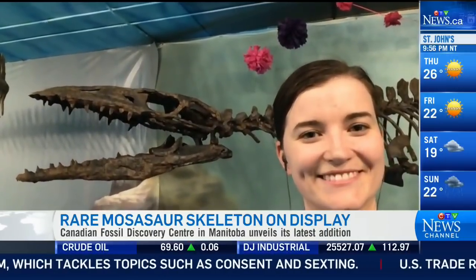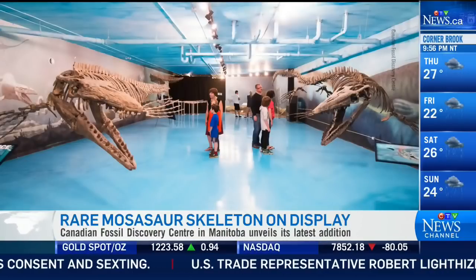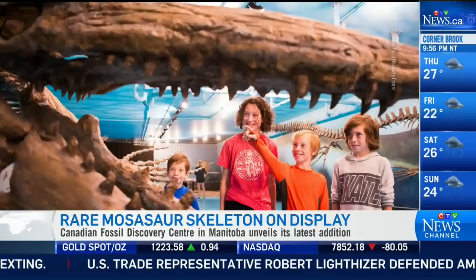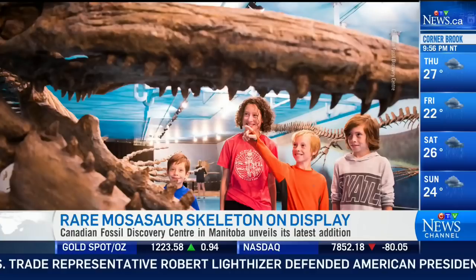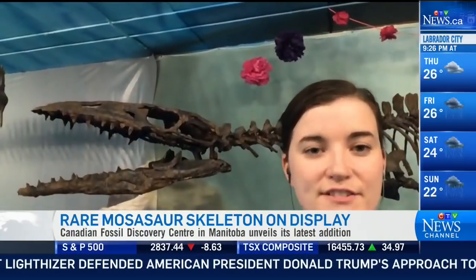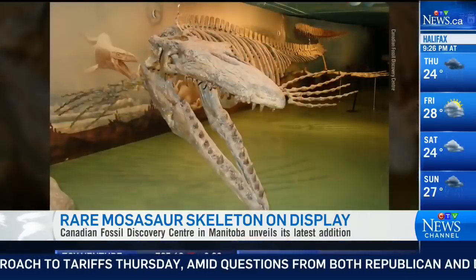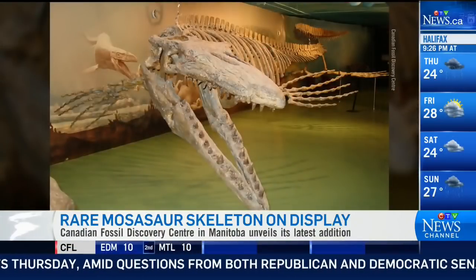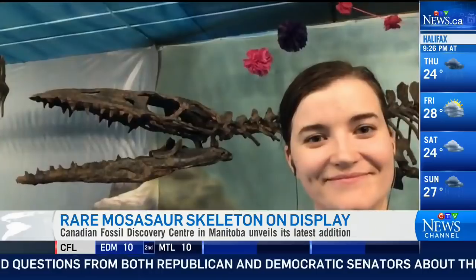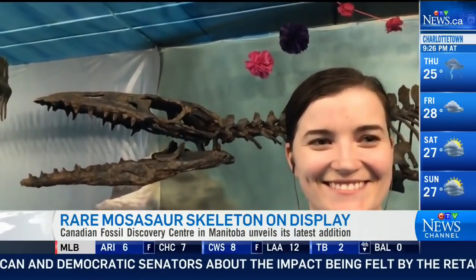Victoria, where will the skeleton go from here? This one is staying with us. Some of the replica fragments will go to other museums to foster scientific research — so if a scientist wants to study a specific part, we can send replicas to other museums. But this one is staying right here. So people can go check it out. Victoria Markstrom, curator and paleontologist at the Canadian Fossil Discovery Centre, thank you for your time today.